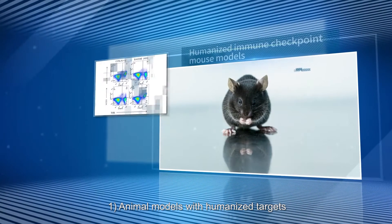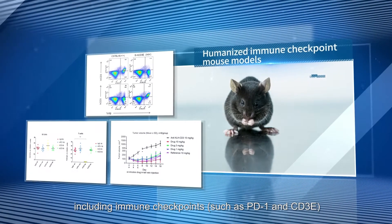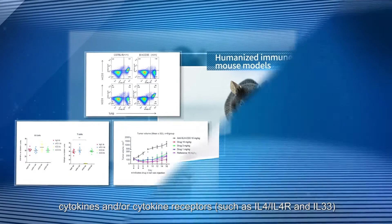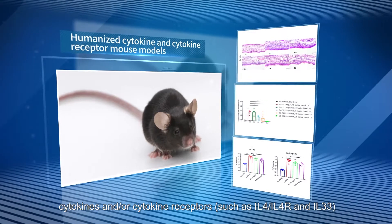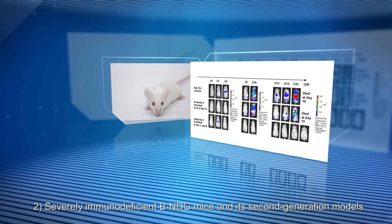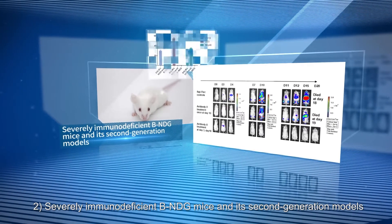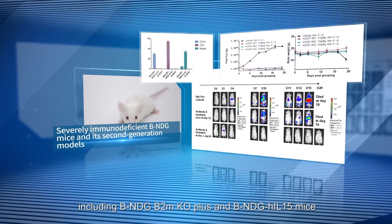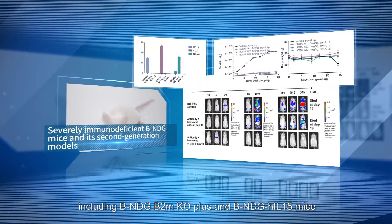One, animal models with humanized targets including immune checkpoints such as PD-1 and CD-3E, and cytokines and/or cytokine receptors such as IL-4, IL-4R, and IL-33. Two, severely immunodeficient BNDG mice and its second-generation models, including BNDG B2M-KO-plus and BNDG HIL-15 mice.